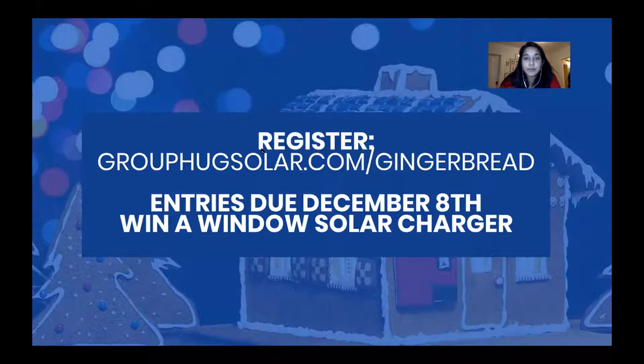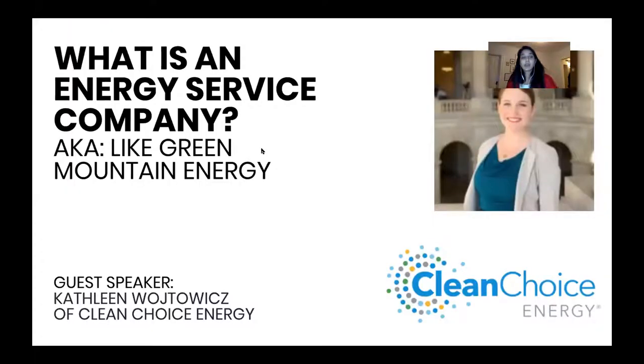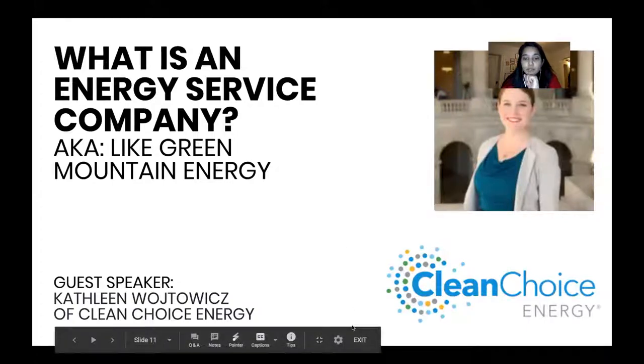Now I'm going to pass it over to Kathleen, who is going to talk about Clean Choice and really explain all the nitty-gritty of how this works.